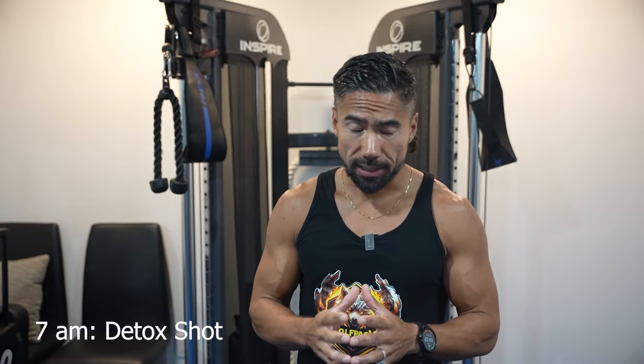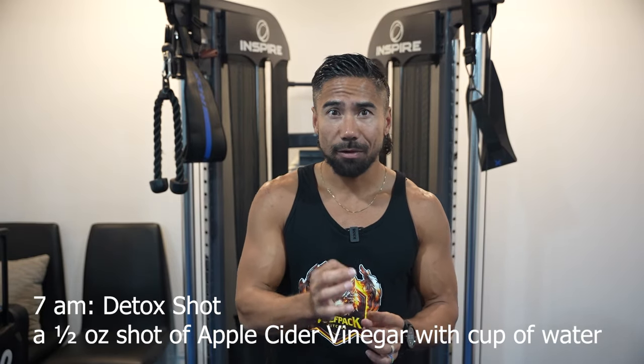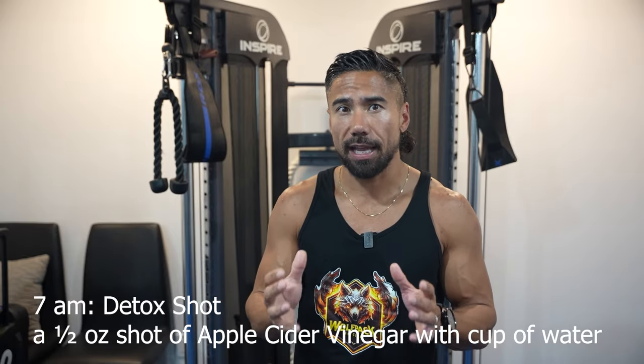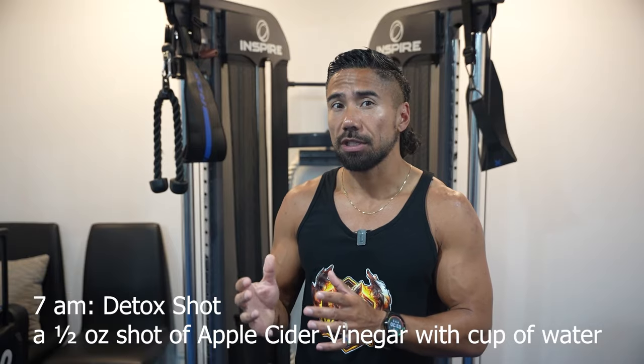At 7 a.m., I want you to do what's called a detox shot. Our program begins with a powerful punch — a half-ounce shot of apple cider vinegar combined with a cup of room-temperature water. This dynamic duo helps kickstart your metabolism and prepares your body for the day ahead by promoting digestion and flushing out toxins.